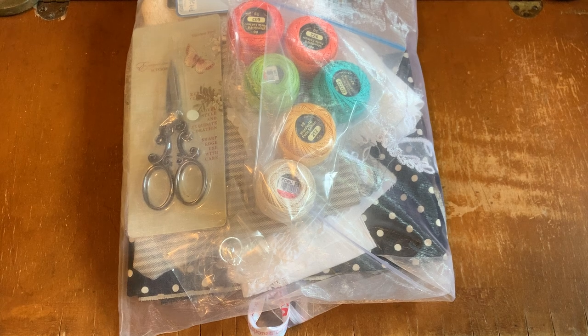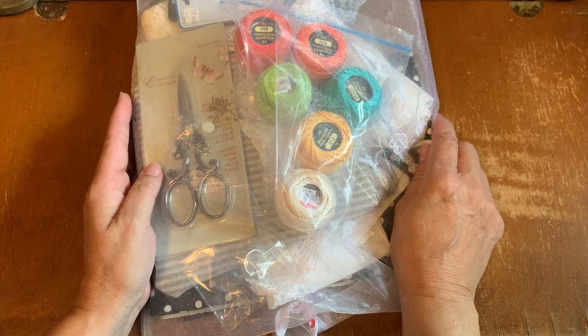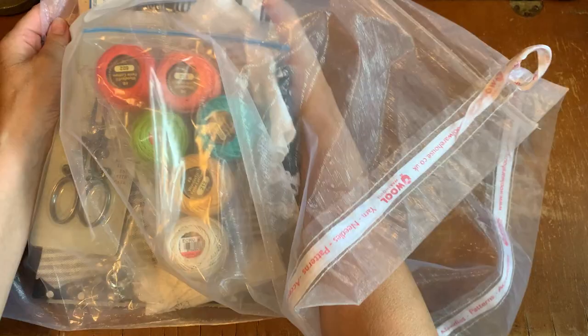Hi everyone, it's Kathleen. I'm here today to share with you some happy mail that I got from Lisa. You hear me talk about my friend Lisa — she lives in Canada in a different province from where I live. We have developed a friendship where I send her journals and she sends me supplies.